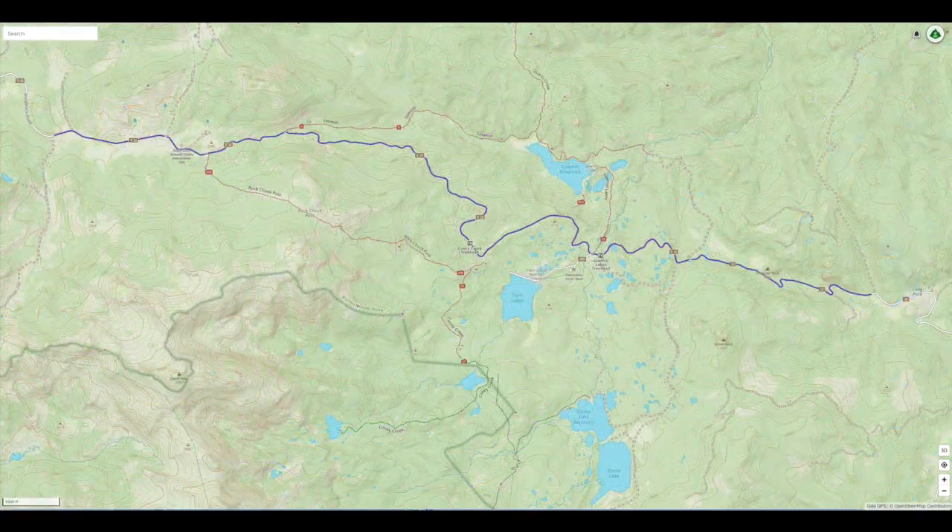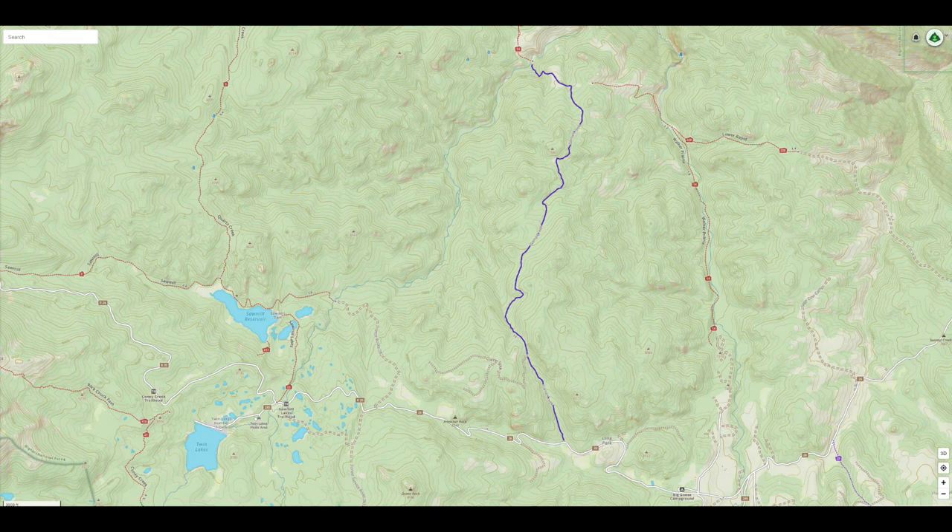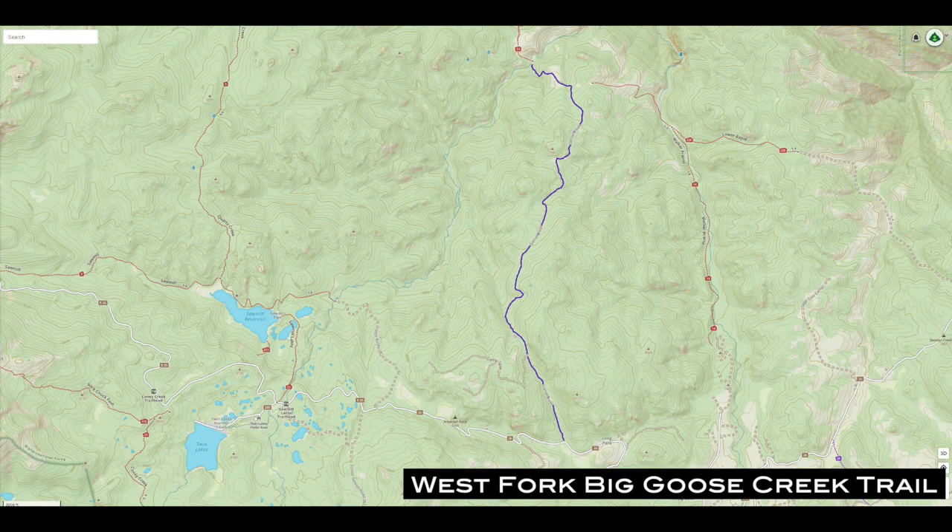The road between Woodchuck Pass and the start of West Fork Big Goose Creek Trail is a regularly maintained mountain road that is 10 miles to the start of the trail. The West Fork Big Goose Creek Trail is a technical road that requires a similar vehicle as needed for Woodchuck Pass for almost the entire trail.